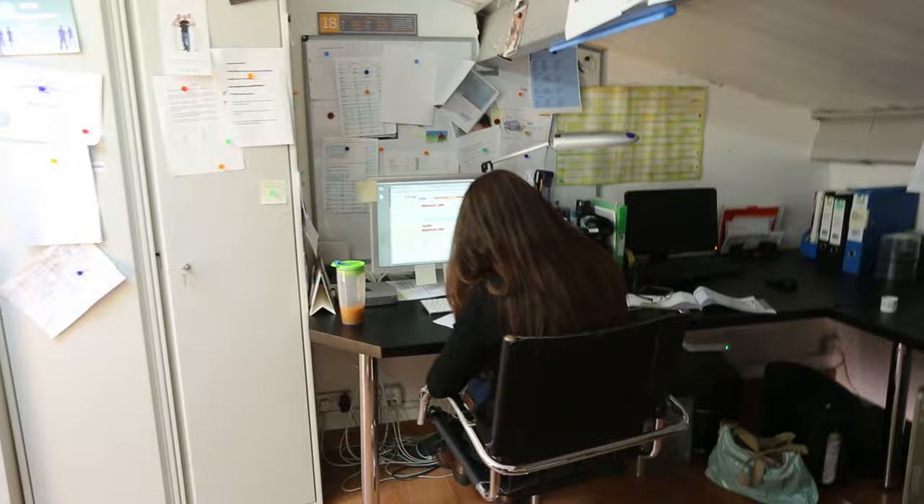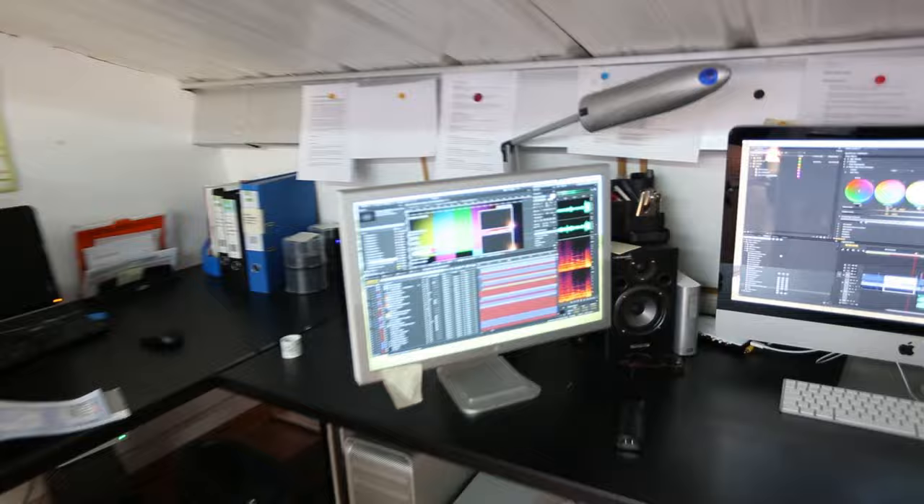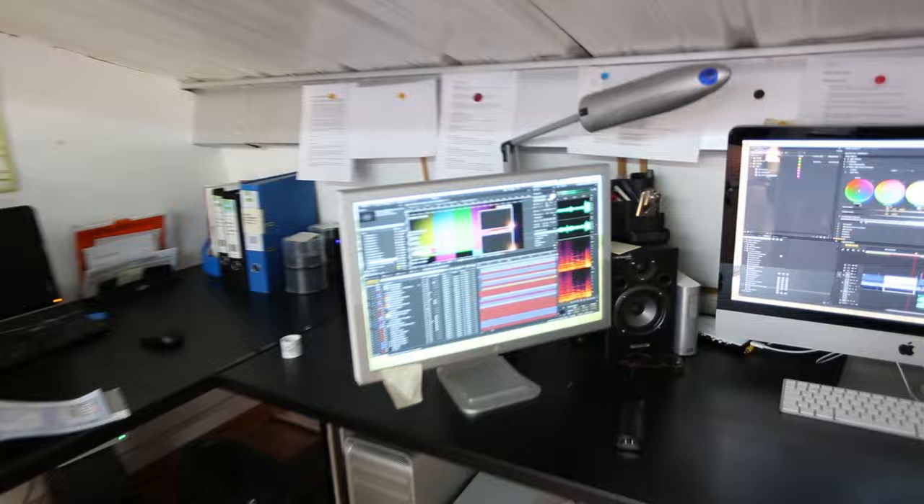Around here we've got Giles — he does our business development and all our social media. Then around here we've got Helen on our admin desk; she does all of our orders and helps with admin. And then over here is where the real work gets done — this is my desk. I run the company from here.